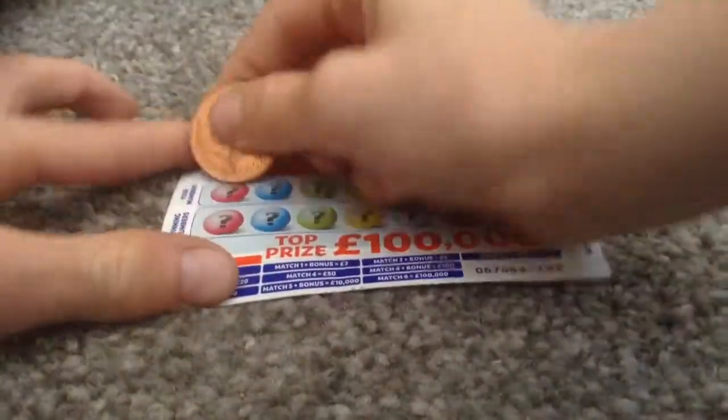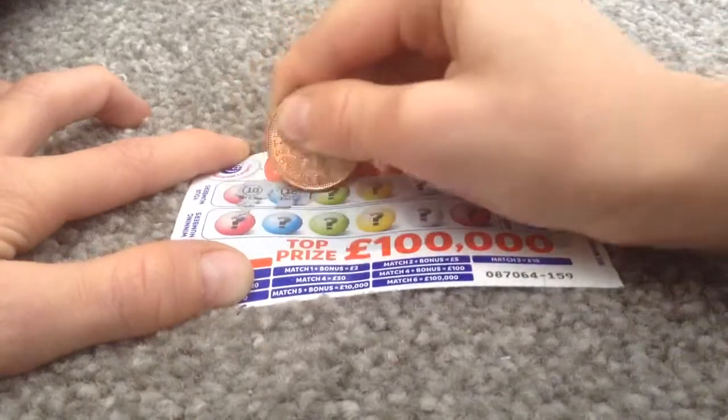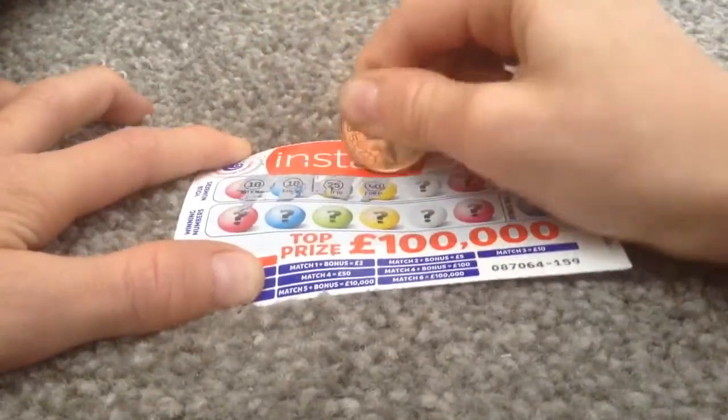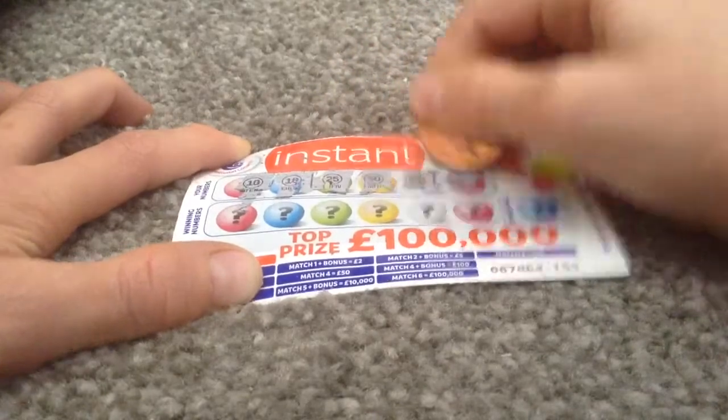Next one. 10, 16, 8, 18, 25, 40, 43, and 49.